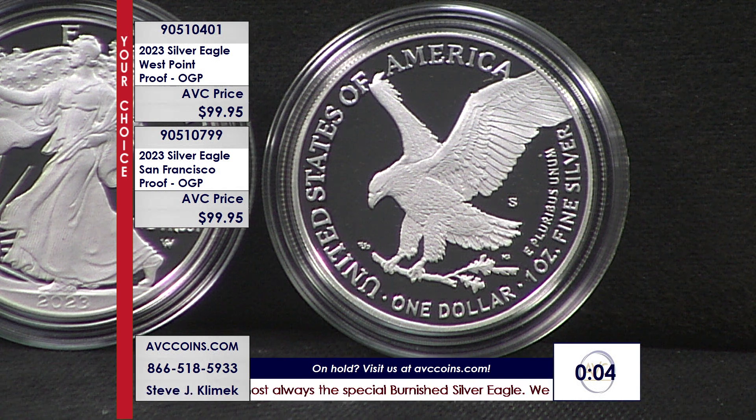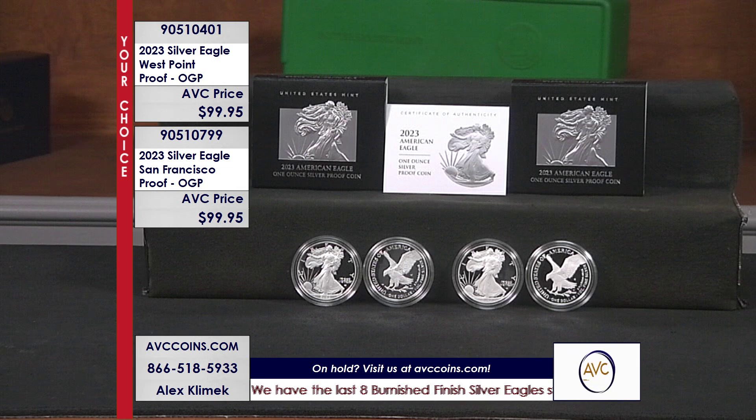Tonight it's the 2023s — the high-end proof 2023s — at the right price. The W has been sold out since the first of the year, 500,000. Not 129, not 139 — here, $99.95. Recently, the San Francisco came out with only 200,000, and it disappeared just as quickly. That beautiful San Francisco mint mark — they're making proof Silver Eagles again. Remember, the first seven years, 1986 through 1992, were San Francisco. Then Philly took over, and for the last two decades plus, West Point's been the primary coin. So now we have two — the W and the S. Don't miss out, especially at the prices we're looking at here: $99.95, your choice.